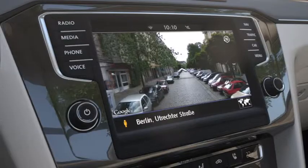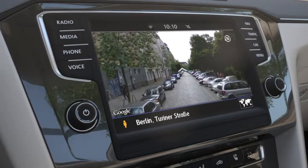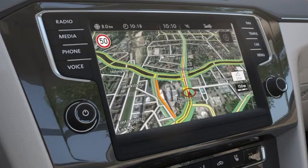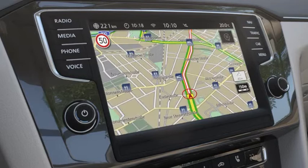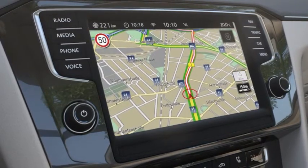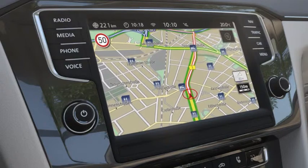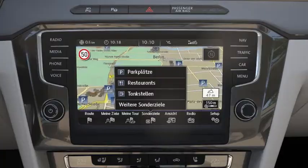With Google Street View and Google Earth, it is possible to explore locations even before having started the journey. Realistic satellite images help to find the right way. Interesting locations can be found easily, be it a cinema, a restaurant or a filling station. Guide and Inform knows the shortest way and provides current information regarding opening hours and much more.